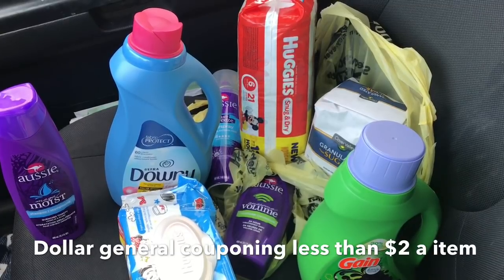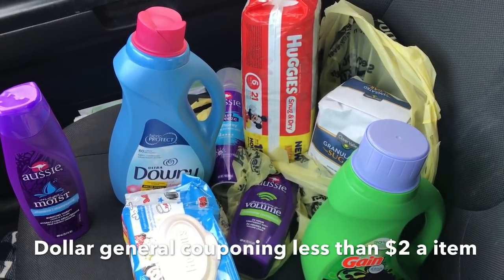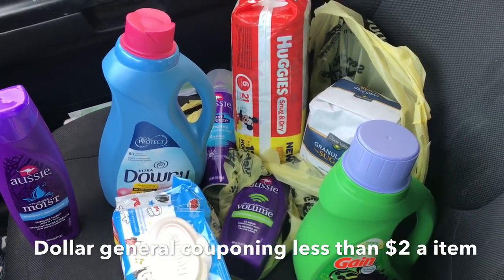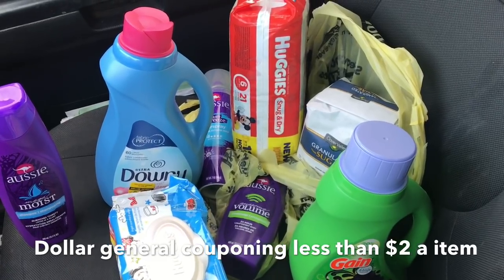You can only use the $5 off $25 today — 11/25 — so make sure you go out and use your $5 off $25 according to the stuff you need.